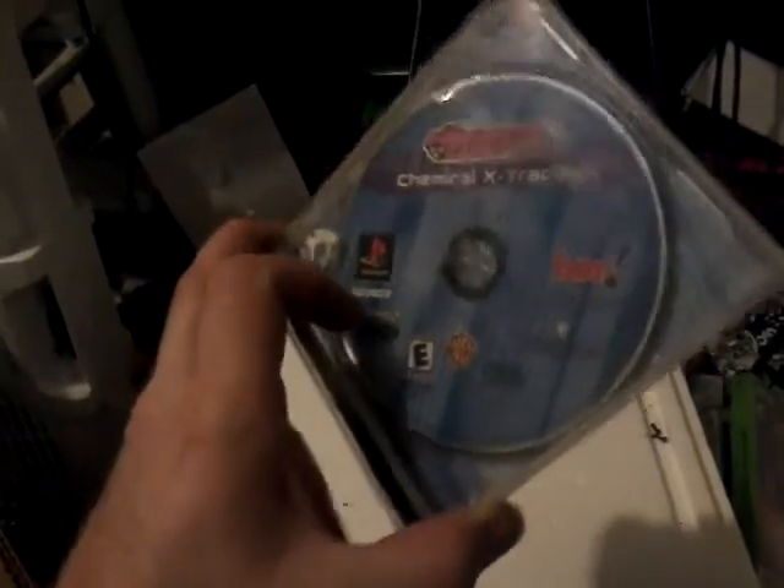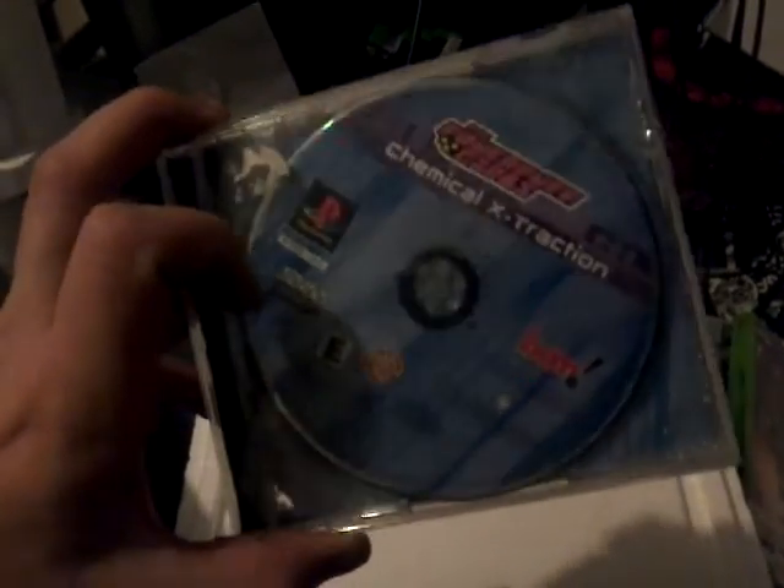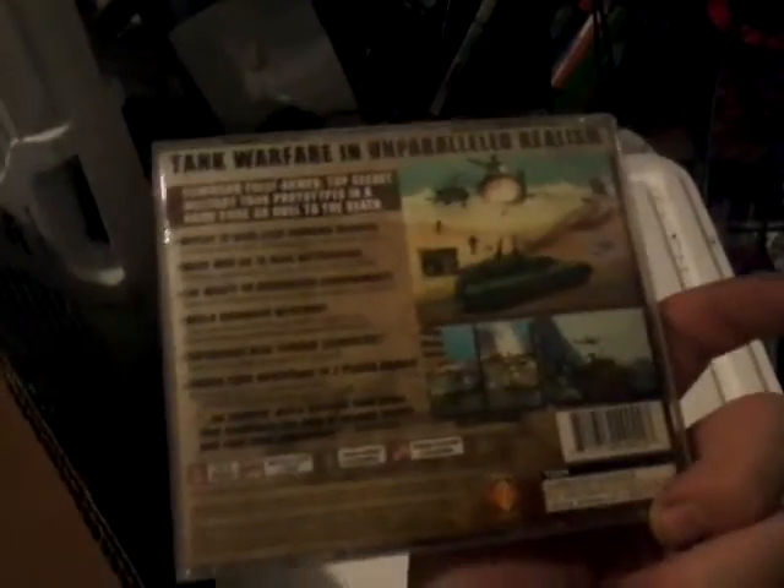Found some PlayStation 1 games, which I thought was pretty cool, because most of them have the case - some have the manual, some don't. There was Powerpuff Girls: Chemical Extraction - that looks intense. This looked kind of cool: Steel Rain. I thought that was nice looking. Some of these need to be refixed though, you can see they're scratched to hell.